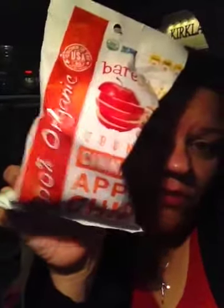The other snack I got is Bare Fruit Crunchy Cinnamon Apple Chips — 100% organic. Totally cute and yummy.